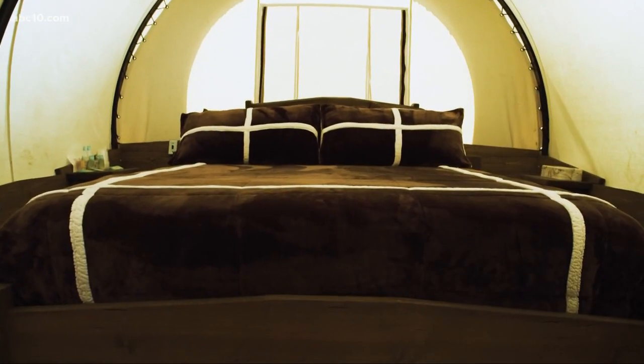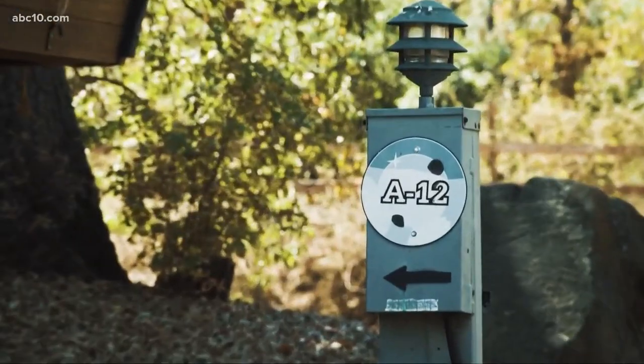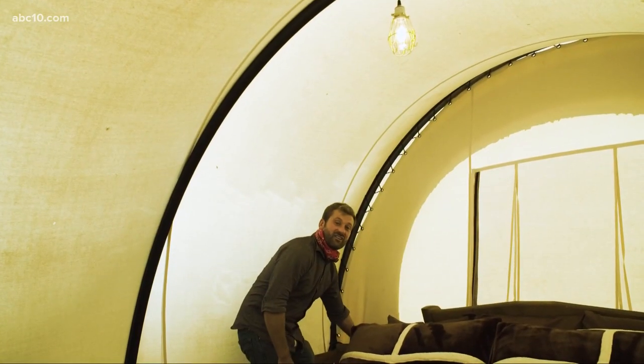Each one of the Conestoga wagons are equipped with soft beds, air conditioning, a microwave, and cell phone chargers. Electricity — that's way better than a lantern.